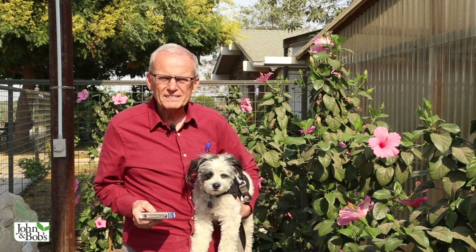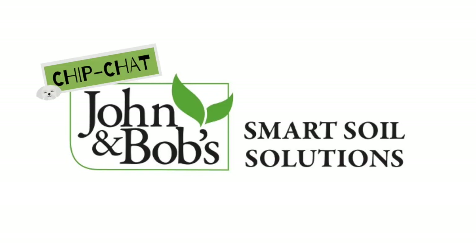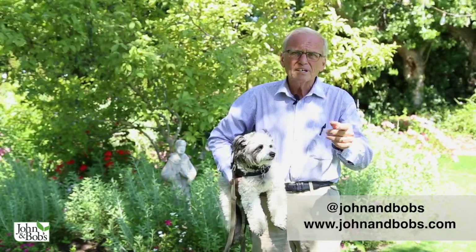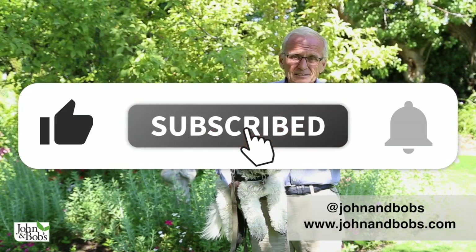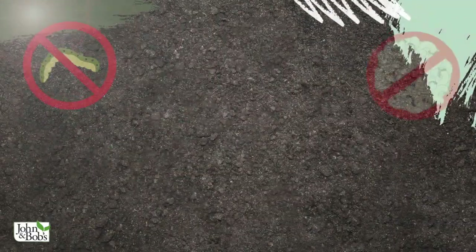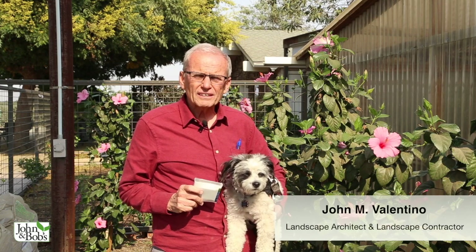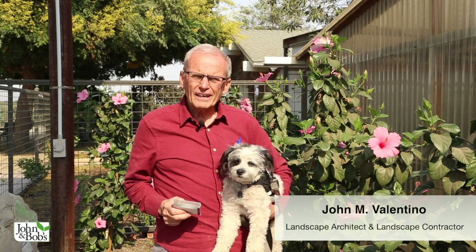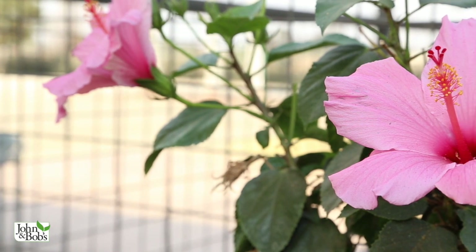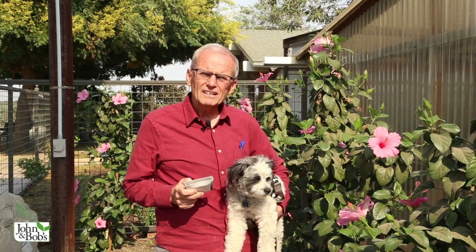We're here in front of some seminal pink hibiscus to talk about treating bad nematodes and grubs. Welcome to our YouTube channel. Chip and I plan to be doing a lot more videos for you. I'm John Valentino, president of John and Bob's Corporation, and this is Chip Valentino. We're here with 10 million beneficial nematodes and a beautiful pink seminal hibiscus to tell you all about some productive ways to keep your plants and your landscape healthy.